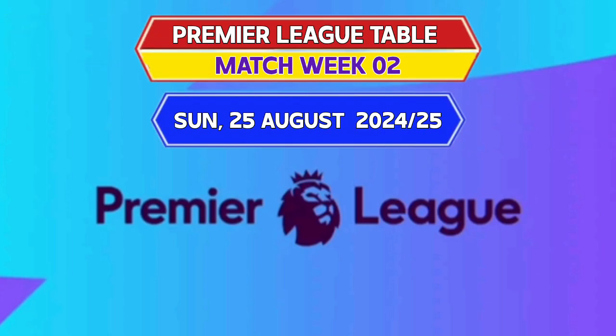Hello football lovers, welcome back to my channel. This video is about the English Premier League table update for Matchweek 2.